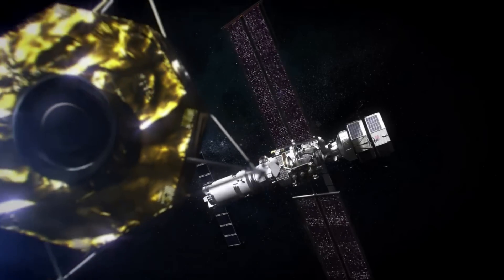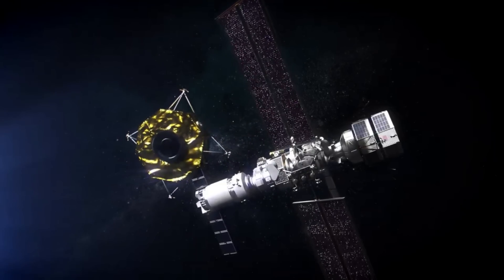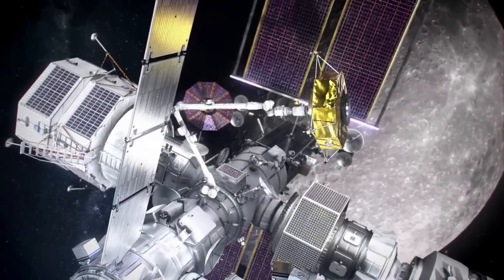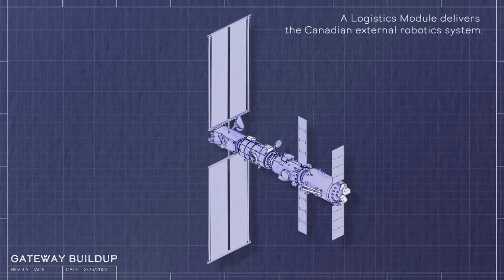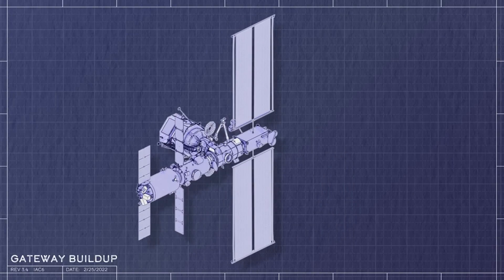As the powerhouse of Gateway, the PPE will provide capabilities for high-rate communications between the station, the lunar surface, and Earth. This module is just one element of Gateway, but it's foundational. To form the initial Gateway space station, PPE will be integrated with Gateway's Habitation and Logistics Outpost, or HALO module, where astronauts will live, work, and prepare for lunar surface missions.